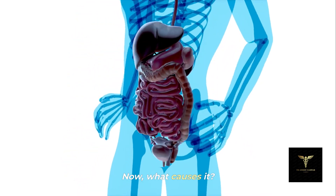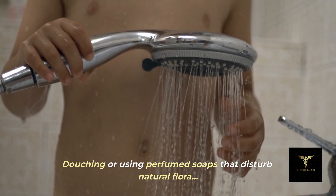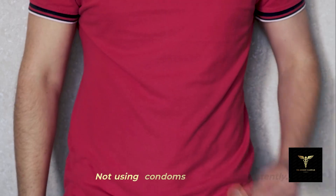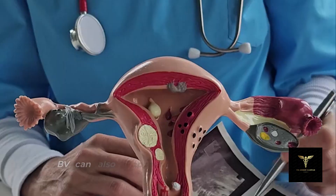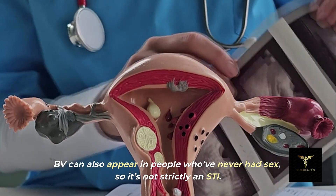Now, what causes it? Douching or using perfumed soaps that disturb natural flora, having new or multiple sexual partners, not using condoms consistently, and natural dips in good bacteria after menstruation or antibiotics. BV can also appear in people who've never had sex, so it's not strictly an STI.